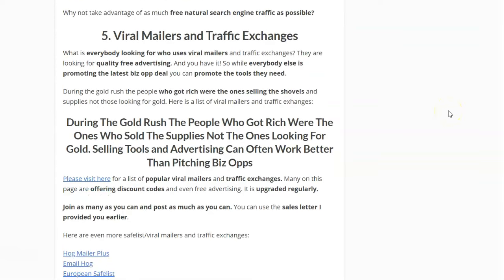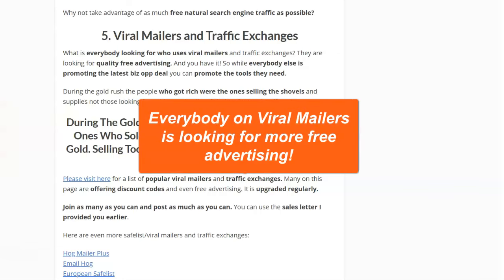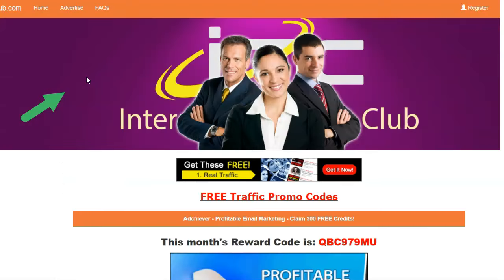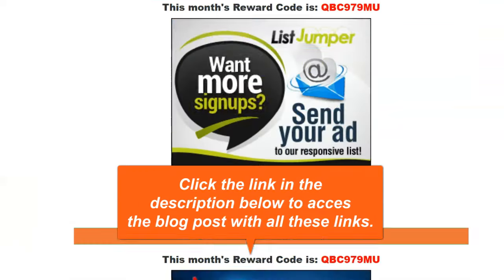Another technique many business types use very effectively: viral mailers and traffic exchanges. These are like safelists where everyone emails each other. All the people on these platforms are looking for advertising — they're usually promoting business opportunities. But everyone's promoting an opportunity, so maybe it's smarter to promote advertising to them. During the gold rush, the people who got rich weren't the ones looking for gold — it was the people selling the supplies. Your supplies are free advertising, and these people are dying to find new places to advertise for free.